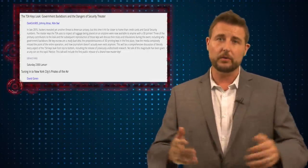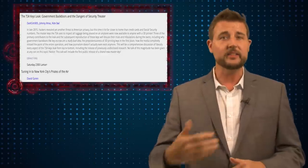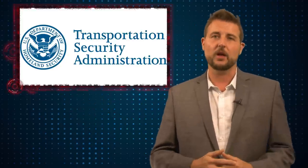If you've traveled in the US, you probably know that when you check your luggage, the TSA searches it. If you actually lock it with a normal lock, they're going to cut that lock in order to search your luggage.